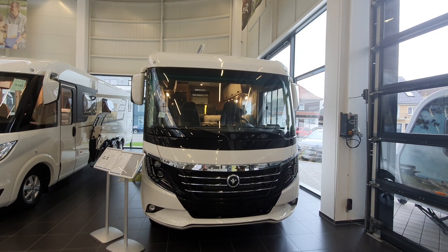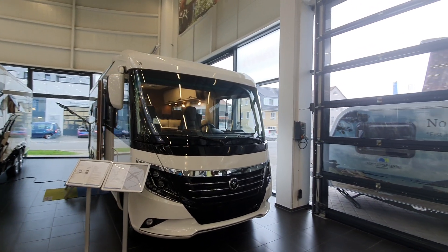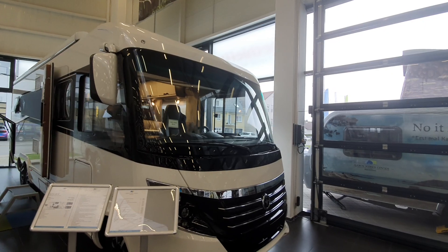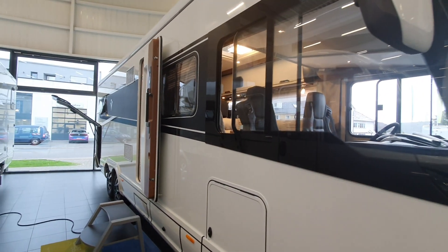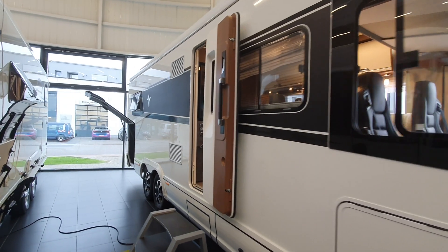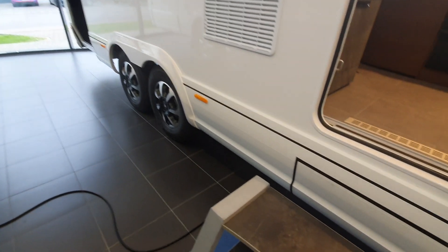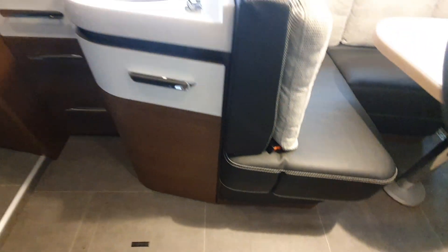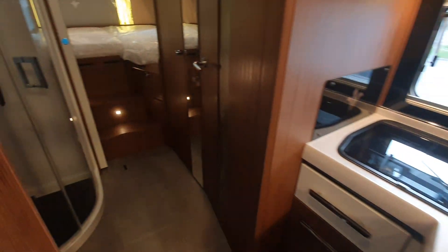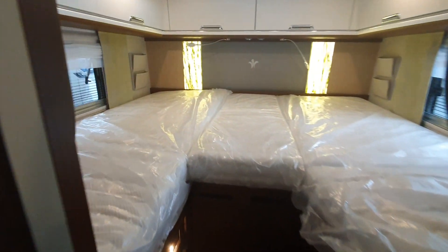This extremely attractive motorhome is the Nismund Bishop Arto 88e. It'll cost 184,000 euros, 876 centimeters in length and 232 in width. You can see it's on a tag axle and it certainly deserves a lot more time than the three minutes I am allotting to it. Having said that, there will be a far more detailed video later.